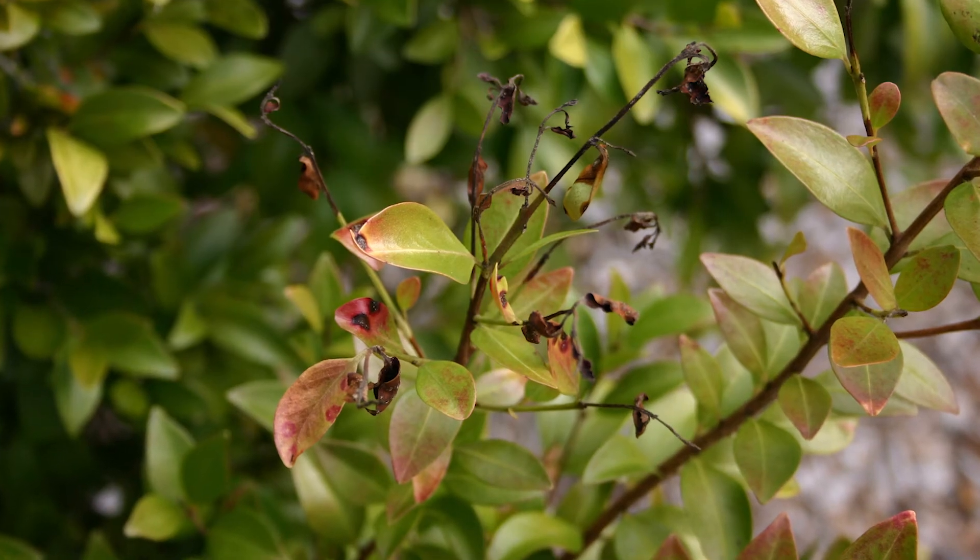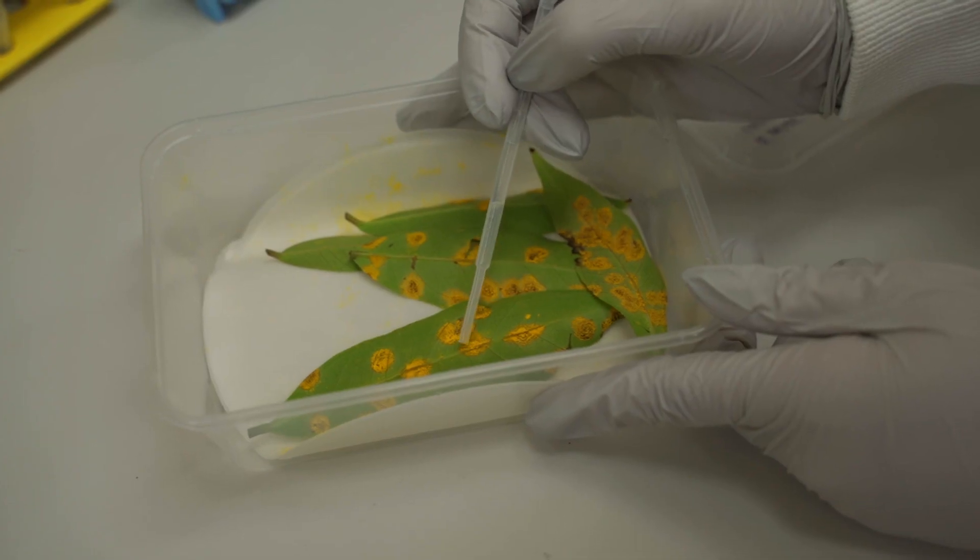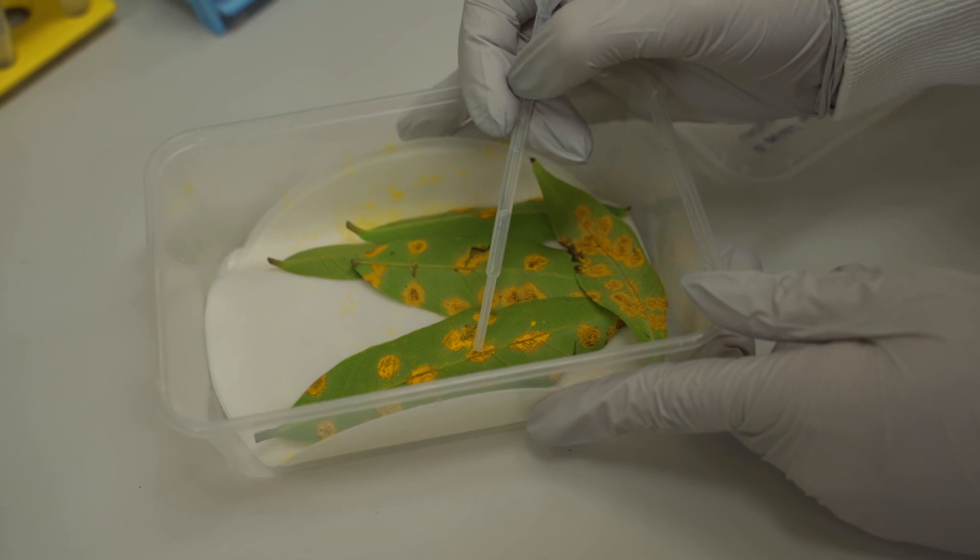The spores can land on the younger parts of the plant, infect in through the leaf, and then begin their life cycle again, producing more spores, building up more inoculum and spreading further. As part of some of my work at DAF, we are looking at collaborating with the University of Queensland to look at some more innovative solutions for those plants that don't have any natural resistance.